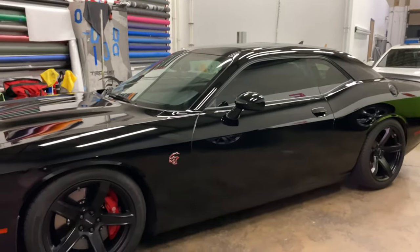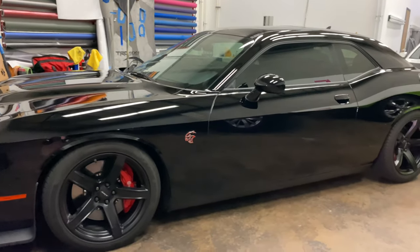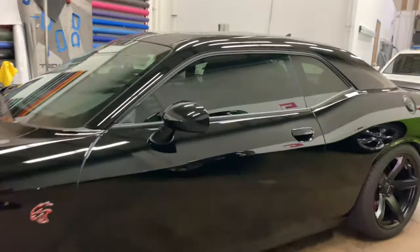Over here we have another Challenger — this one's of the Hellcat variety. This is going to be getting a two-step paint correction as well as a Ceramic Pro silver package.